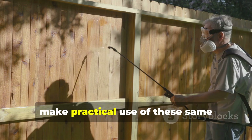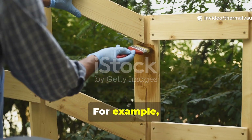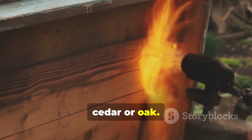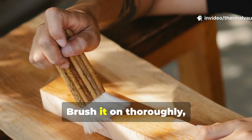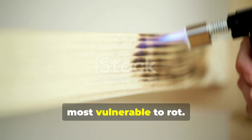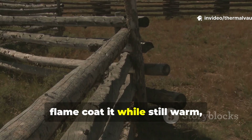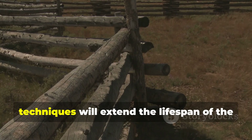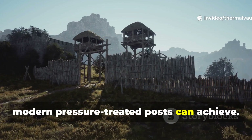Modern survivalists and homesteaders can make practical use of these same principles with great success. When building a garden gate or an outdoor shed, you can start with a durable species like cedar or oak. After shaping your boards, warm your pine tar and linseed mixture. Brush it on thoroughly, focusing on end grain, joints and any exposed cuts — these are the areas most vulnerable to rot. If you're installing fence posts, lightly char the bottom section over a flame, coat it while still warm, and then set it into gravel rather than soil. This simple combination of medieval techniques will extend the lifespan of the structure dramatically, often beyond what modern pressure-treated posts can achieve.